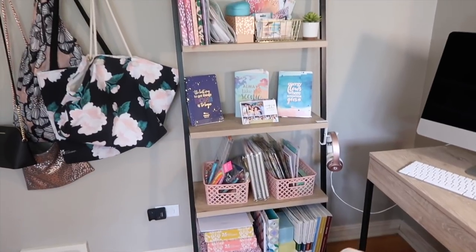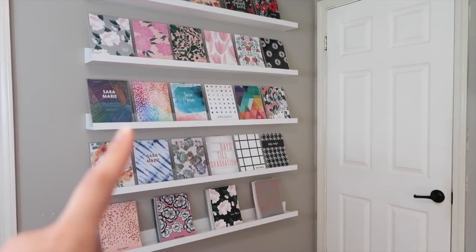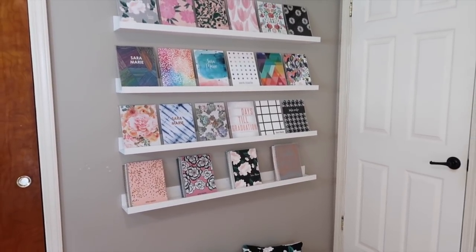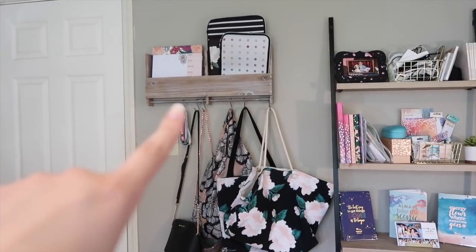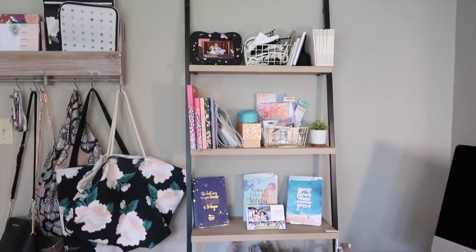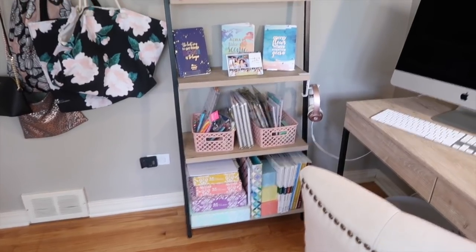The bookshelf is actually from Target, as well as a lot of the things I'm going to show you. Those shelf units are from Ikea — I believe they're $9 a shelf, and they have a large and a small version. This little shelf here is from Target too, I think it was like $20, and this bookshelf is also from Target and goes along with the desk.